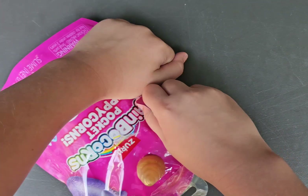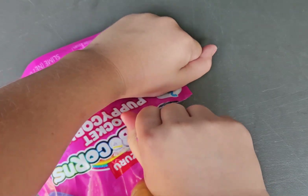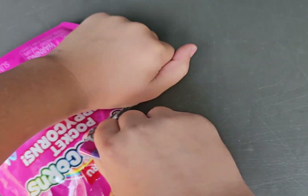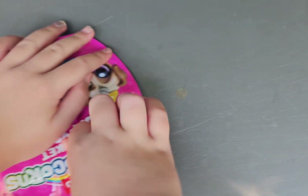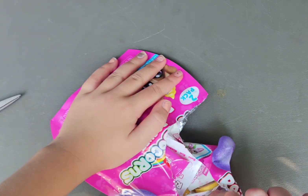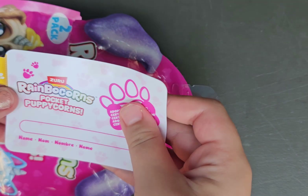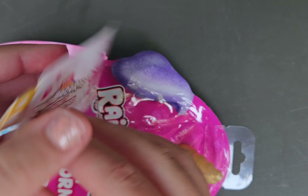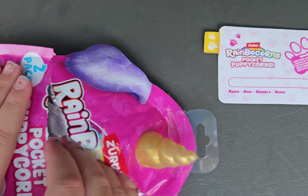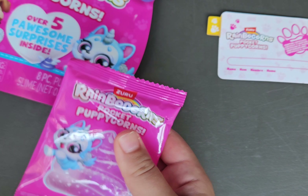So let's see which one is special. I think this is a certificate for your Pocket Puppycorn. We got some slime.